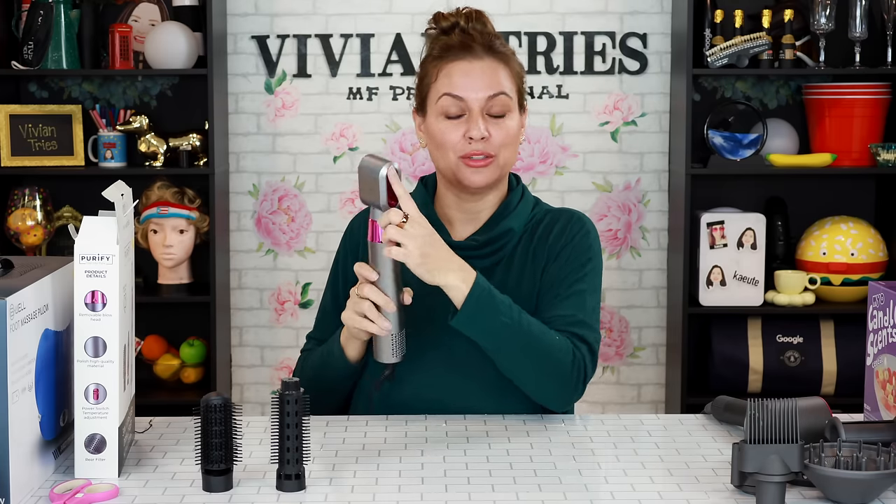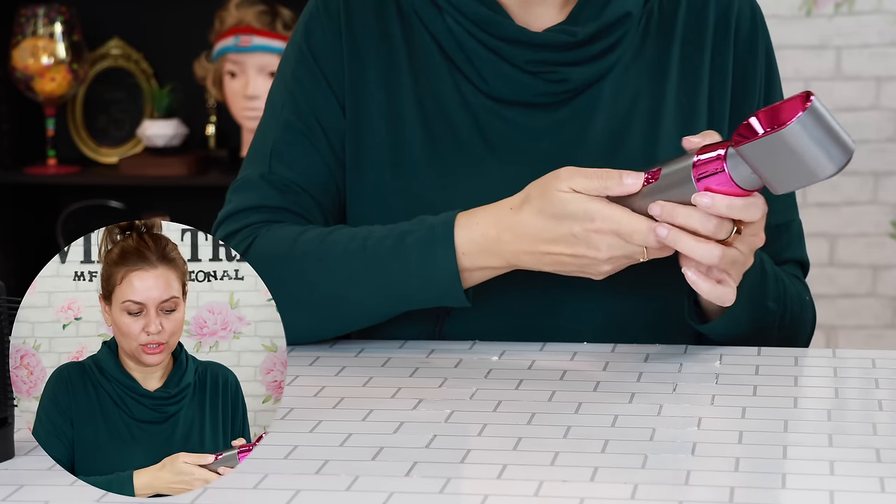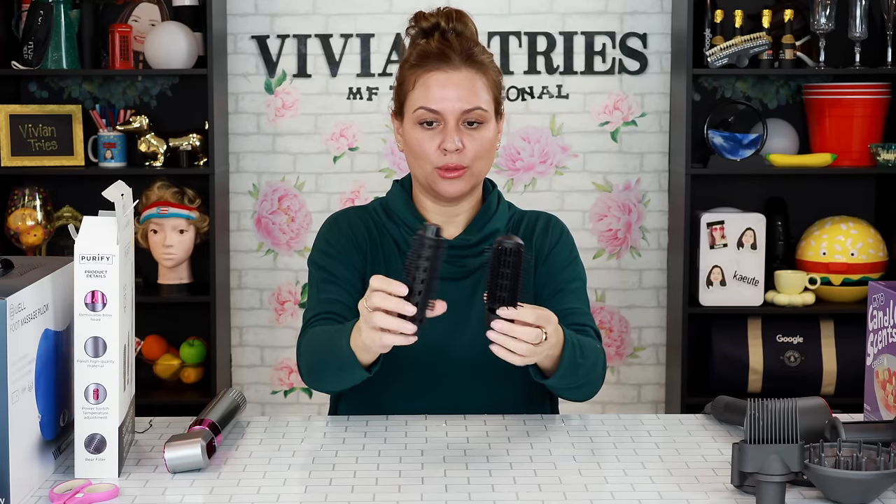Let's see. It's loud as hell. So it doesn't blow from the side where it's chromed out — it blows from this side. It has a cool setting for a cool blast, and then it has two hot settings. You also get these two attachments: one rolling attachment and another one. I don't use these kind of attachments, so I'm not sure what they're for, but you get those.